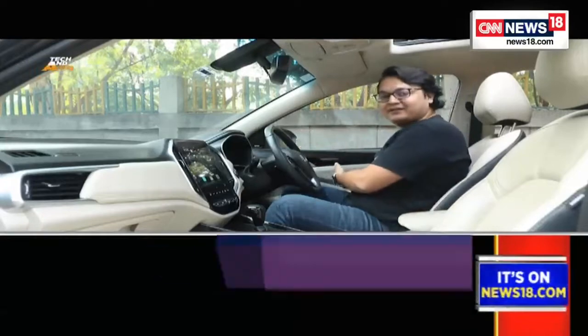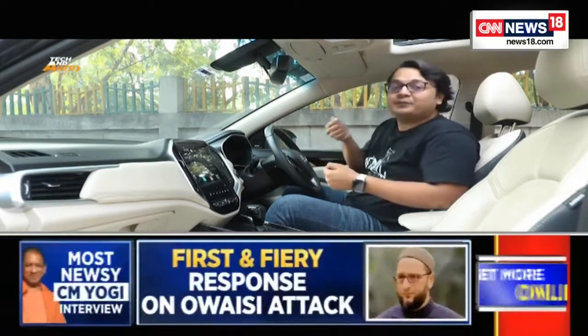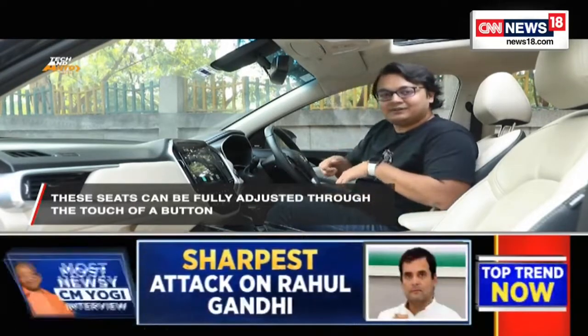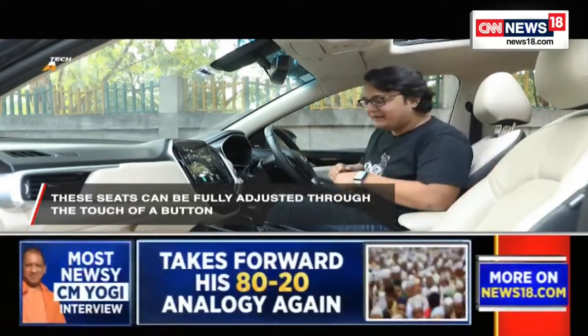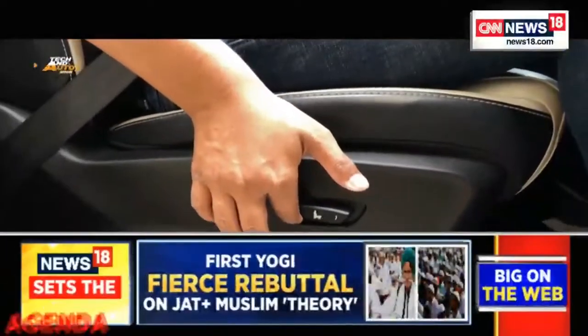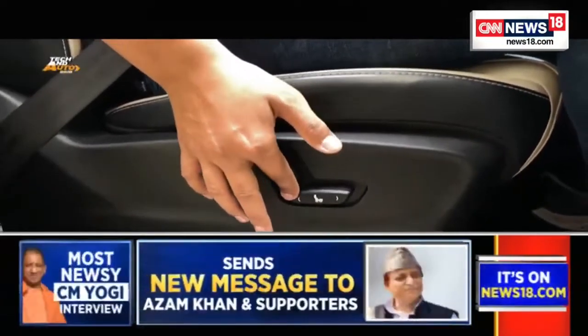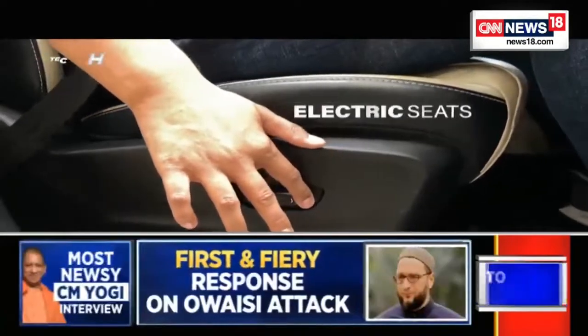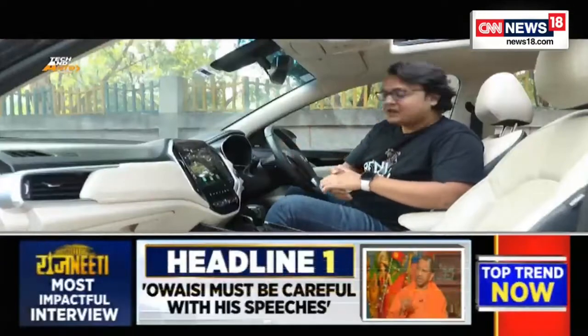Now let's talk about comfort and convenience features. First are electric seats, which are coming in more and more cars. Instead of the pull lever you'd use to adjust the seat recline or the lever at the bottom to slide the seat forward and back, that entire mechanism is replaced by electric buttons. You can adjust the seat simply by toggling those switches, requiring less effort and allowing far more precise adjustment than before.